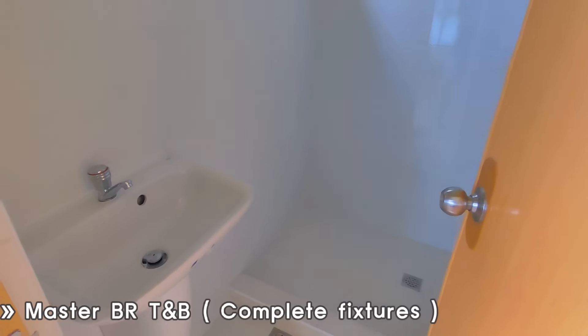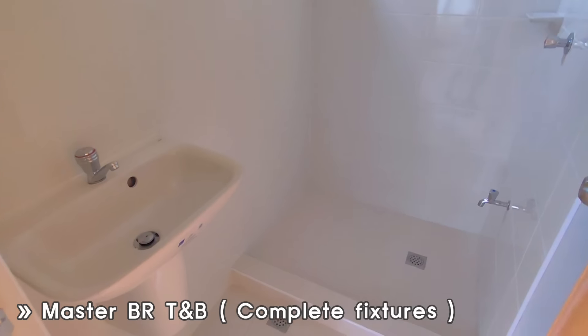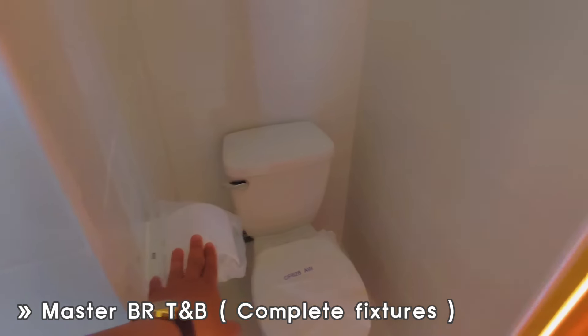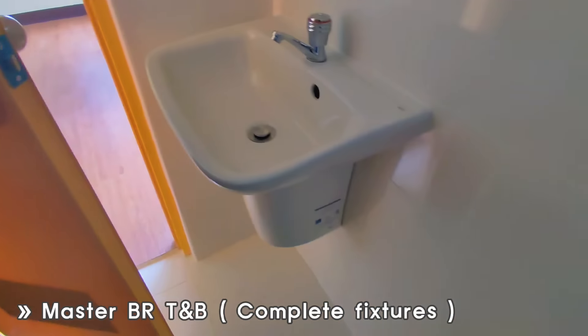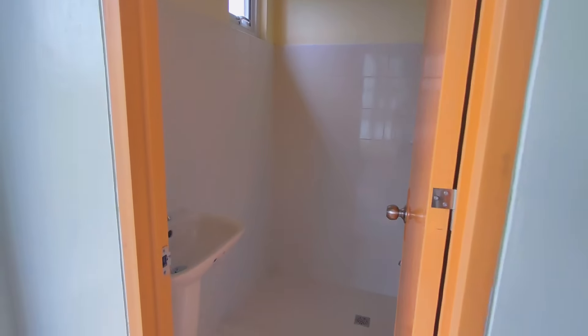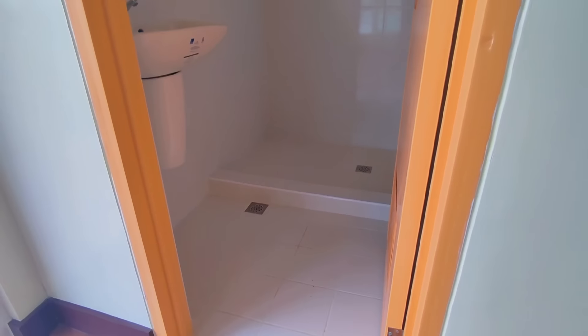In the master bedroom, there's also a toilet and bath. It has a shower and a bowl — very nicely done. Bright, clean, and beautiful. All of this for just 2.9M.